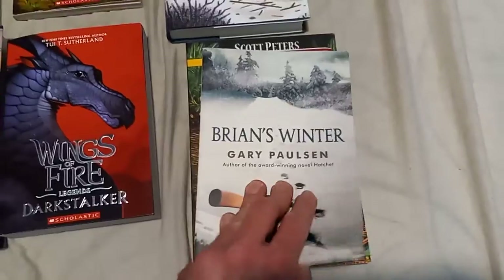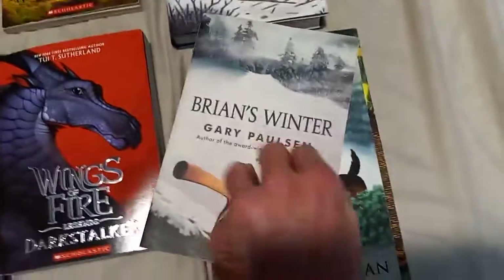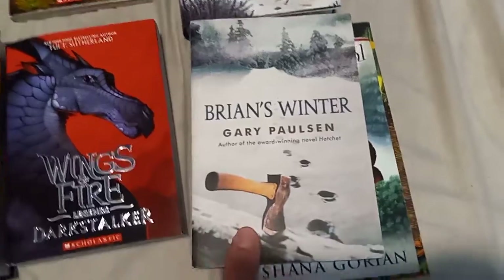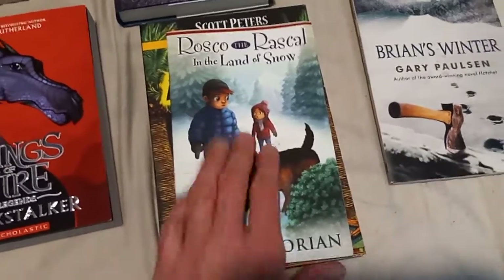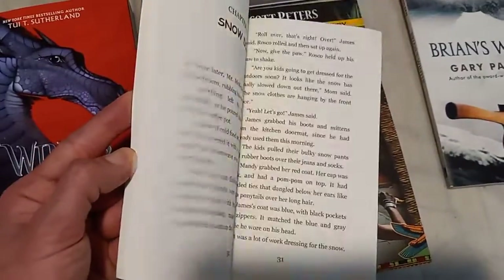Brian's Winter by Gary Paulsen — I believe this is based on true events. He gets stranded in the Canadian wilderness and has to survive to get back. There are three other books as well. It's very touching how he survived, and I might read this next. Here is also Roscoe the Rascal in the Land of Snow. I've heard there are a lot of these books, and I love the illustrations.